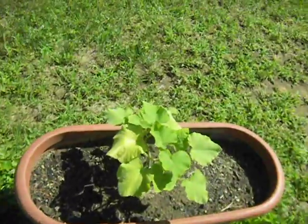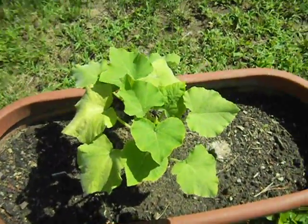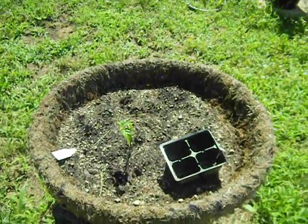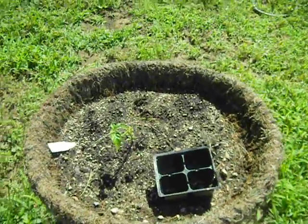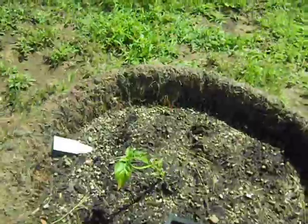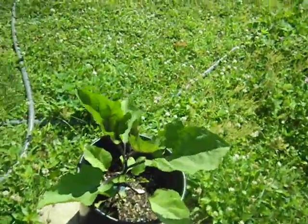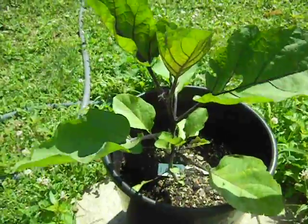This here I believe is a butternut squash — beautiful. And this here was in a little square container; I have no idea what it is, so I'll just have to be surprised. It seems to be probably a pepper plant. And this one — one of the easiest plants I have found to grow — is my eggplant.